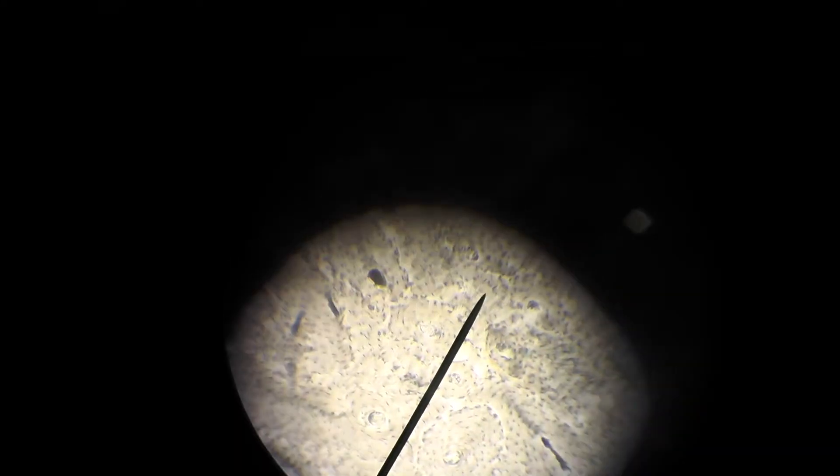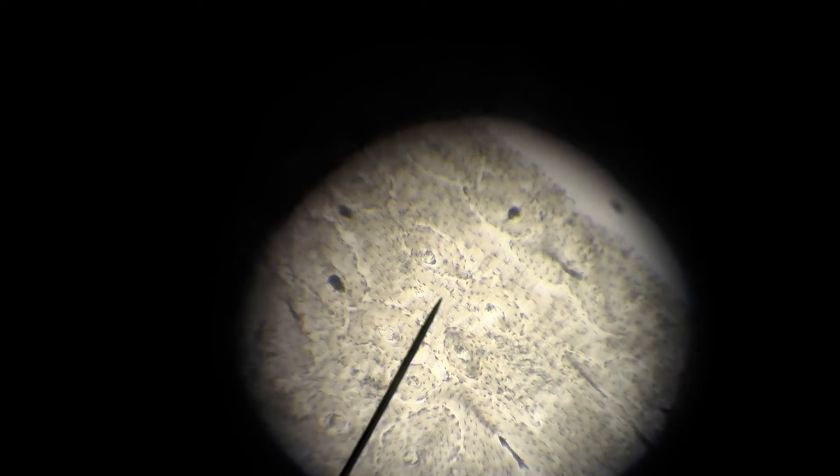This is compact bone. Compact bone is actually one of my favorite tissues to look at because it looks like almost exactly what you would expect based on the pictures in your book — some other tissues don't. We can see these dark spots here are the central canals, and surrounding the central canals we have lamella, which are those rings that surround the central canals.